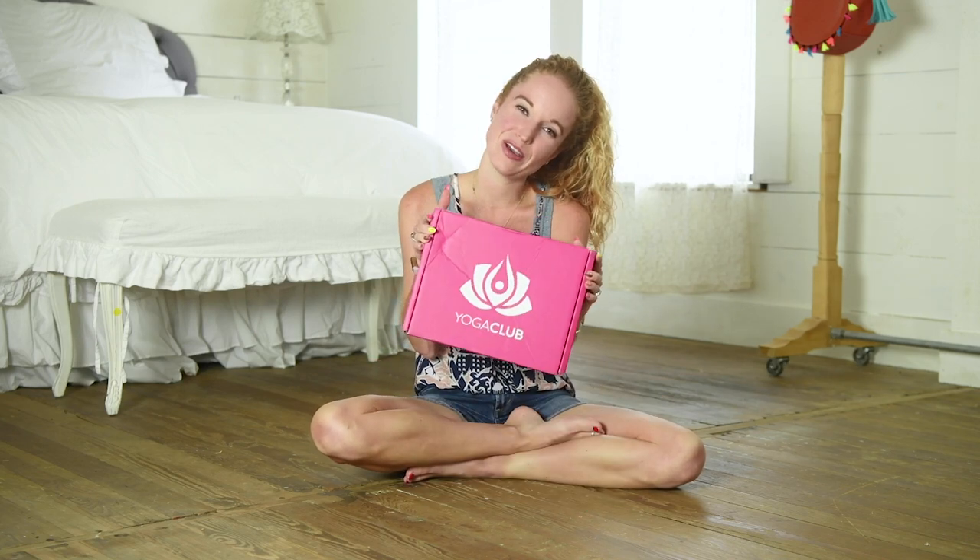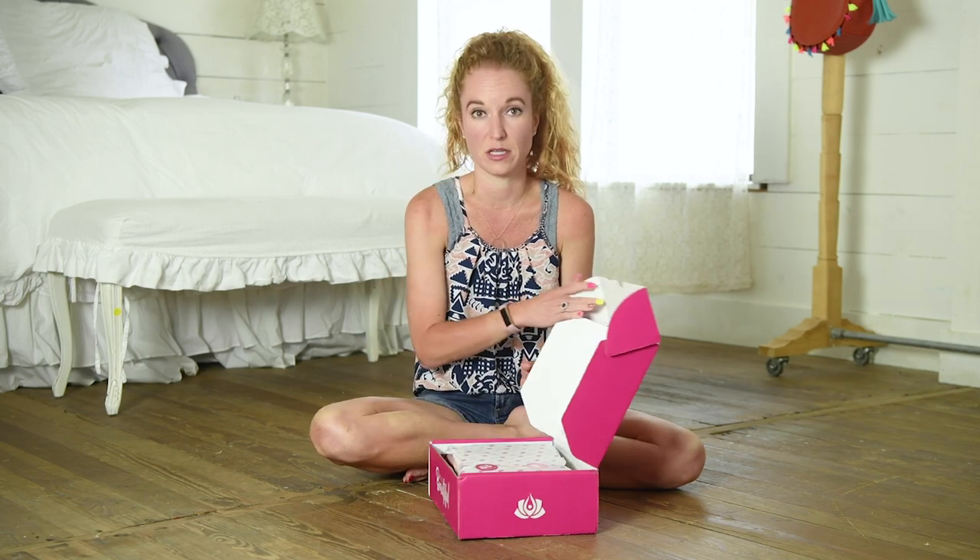Hey guys, welcome back to Pink Envelope. Today I am unboxing Yoga Club. If you've even paid attention to my channel for like five minutes, you know I'm a huge Yoga Club fan. I do not work out. I do not do yoga. I just happen to love that they have freaking amazing lounge wear, mom wear, comfy clothes.